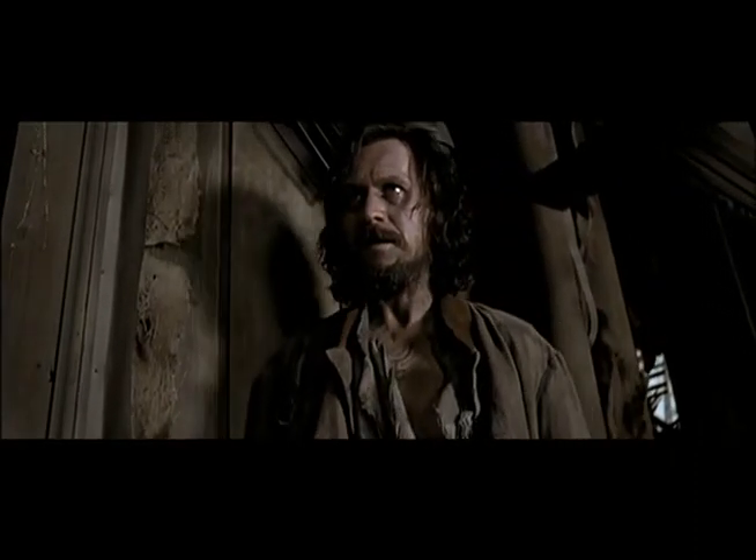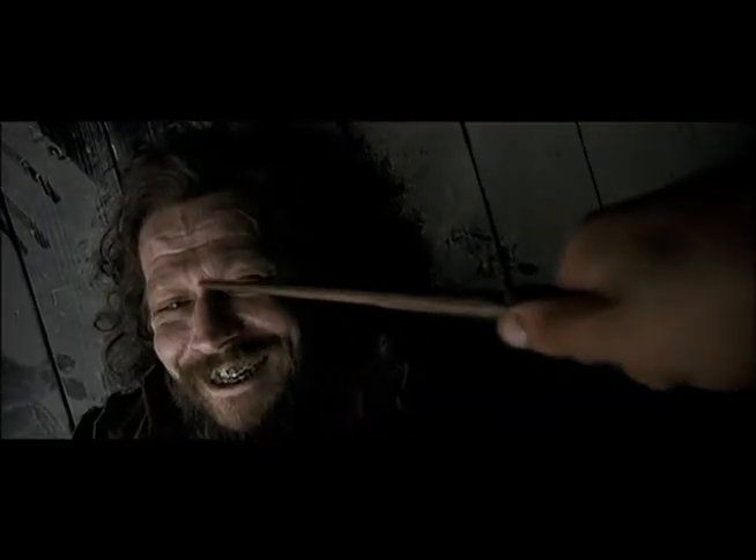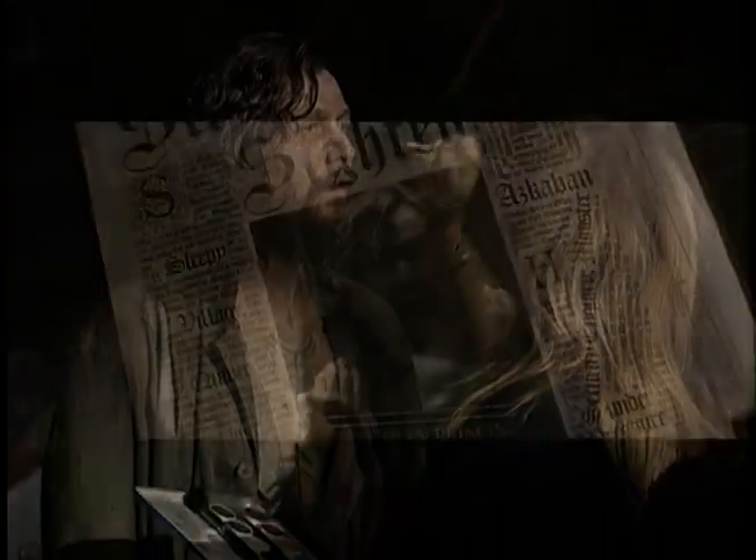Our main thing for Gary Oldman's character was he had to look like he'd been in Azkaban — his eyes very deep-set and haunted, teeth rotting. We'd designed these tattoos, and his whole body was absolutely covered in tattoos all down his arms. It's a very, very scary image when you first see that.